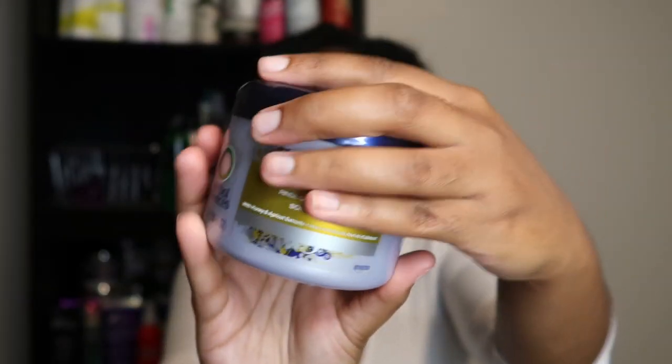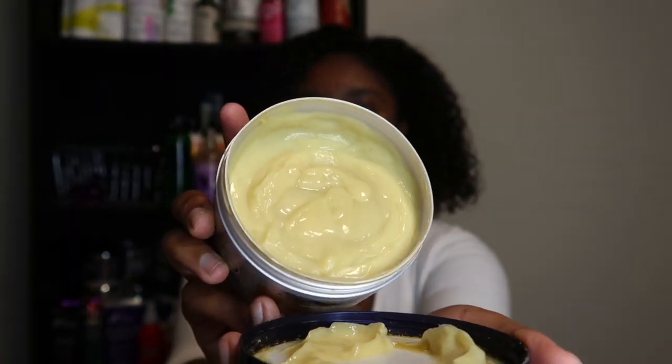Next are the silicone deep conditioners. The first is from Herbal Essences — the Honey I'm Strong Rinse Off Treatment, picked up from Big Lots a while ago. You can see the product moving in there. It's a moisture-protein treatment with honey and claims to be strengthening. At 7.6 ounces, there's no reason I won't fly through this. Honestly, this is a product I'm probably not going to repurchase unless it knocks my socks off, but I'm excited to give it a try.